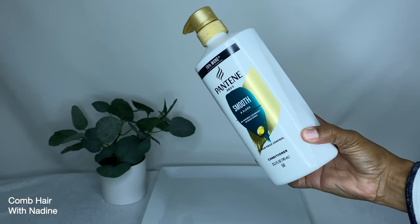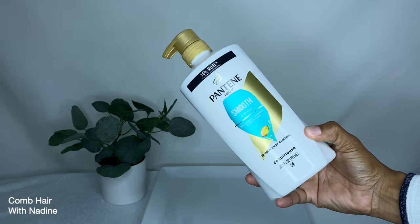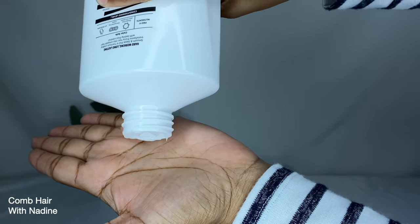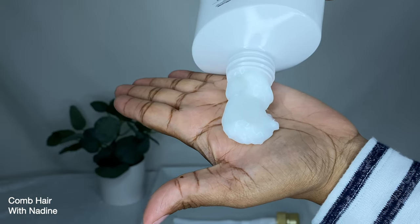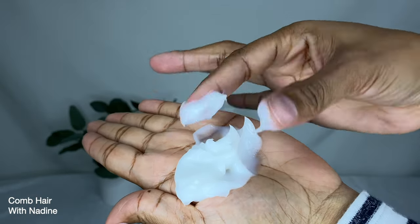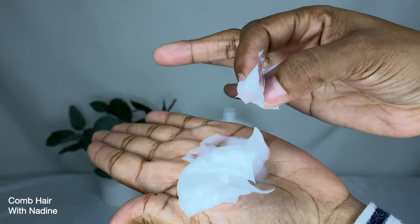Next is the Pantene Pro-V Conditioner — Smooth and Sleek. It has zero parabens, no colorants, and no weigh-down. It also says it has 72-hour frizz control and comes in a 25 fluid ounce bottle. On the back it describes hard-working and long-lasting frizz control.